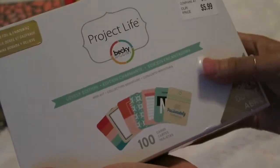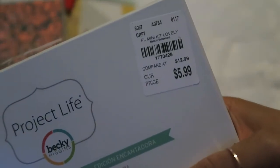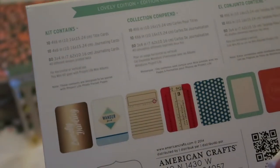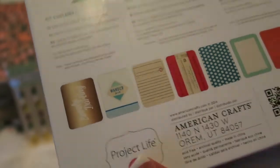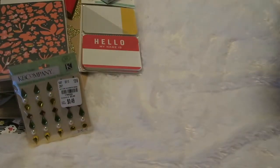And it was only $0.49. I also got this little mini Project Life kit from the Lovely Edition — it was $5.99. It says it comes with 10 4x6 cards, title cards, 10 4x6 journaling cards, and 8 3x4 journaling cards. This is what it looks like on the inside. I didn't really open it yet, so I'm unsure, but hopefully they're really nice.